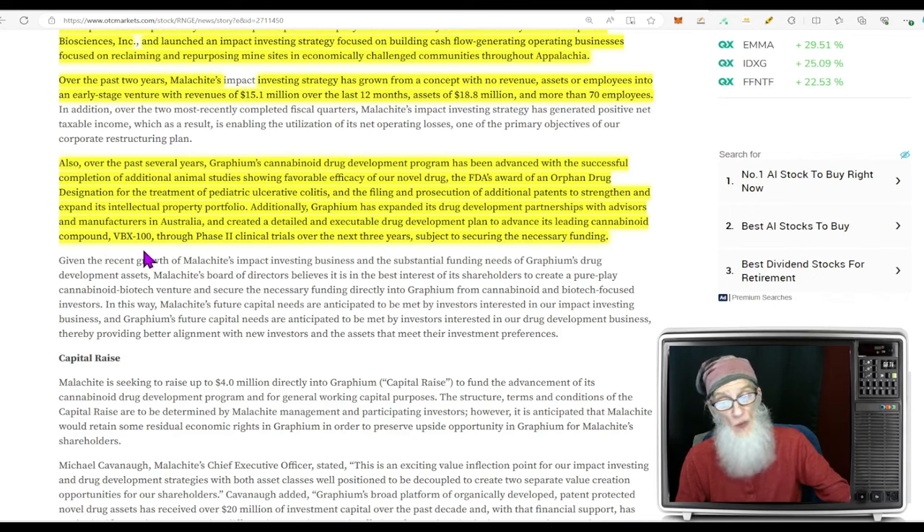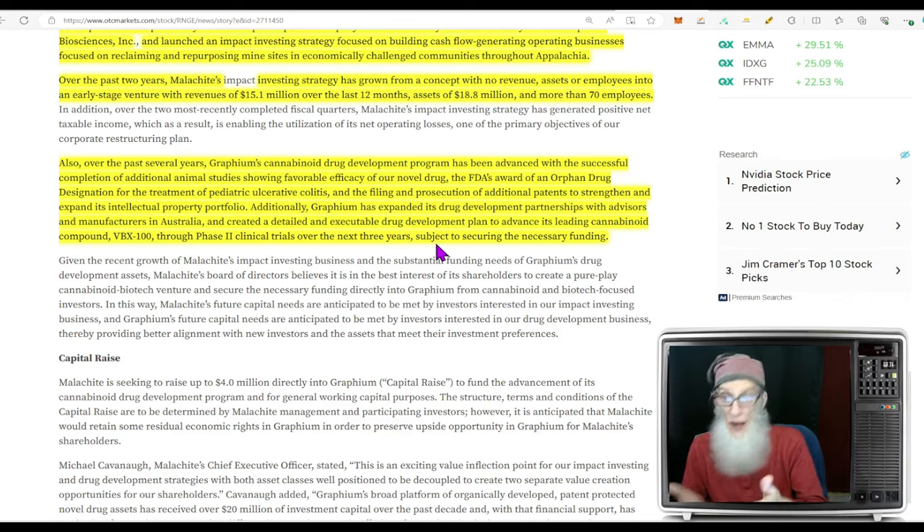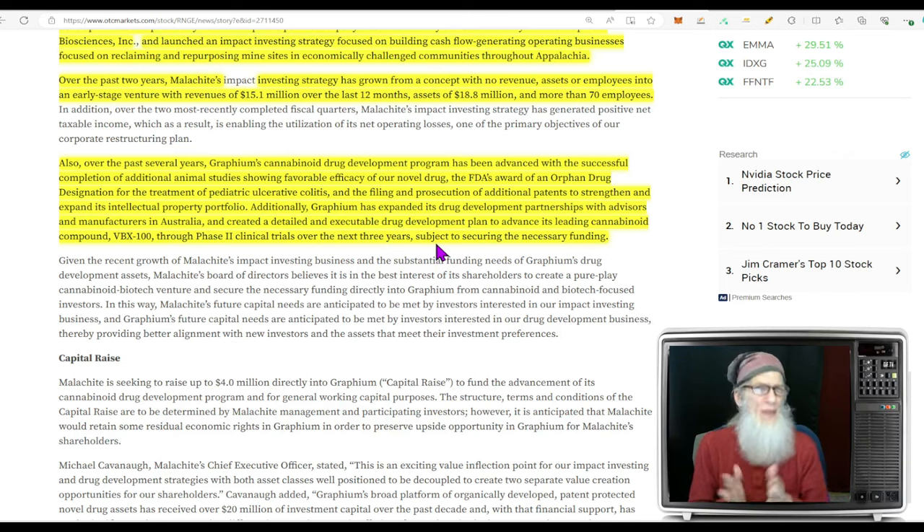They've already got one cannabinoid fast-track orphan-designated by the FDA — one out of over a hundred — and they've expanded drug development partnerships with advisors and manufacturers in Australia. They've created a detailed drug development plan to advance their leading compound VBX-100 through Phase 2 clinical trials over the next three years, subject to securing necessary funds. They're generating their own money but will need additional outside investment. The chart looks like it has potential for some run.